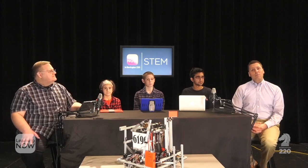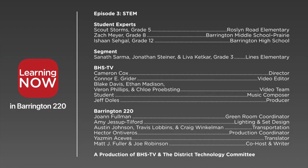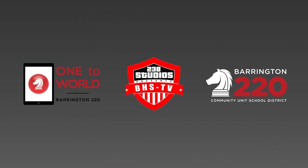Each time I visit classrooms, I'm always really impressed with the amount of problem-solving and collaboration that's happening as part of our STEM program. Thank you to our students Scout, Zach, and Ishaan. Be sure to follow us on social media, and beginning in May 2018, please visit our website to see a survey that gives the community an opportunity to share ideas on how we can improve our program in Barrington 220. We'll see you in the next one.